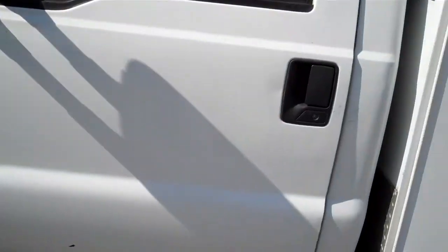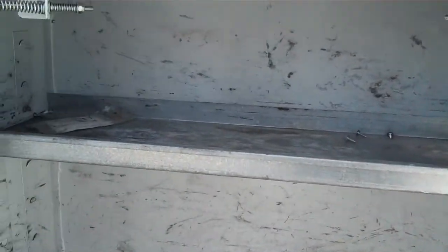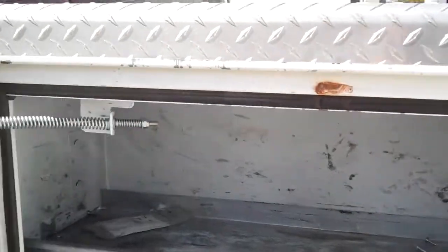It's got tinted windows. It's an XL and this is a Marathon truck body, though I don't believe Marathon actually makes them — looks like it's probably a Royal.